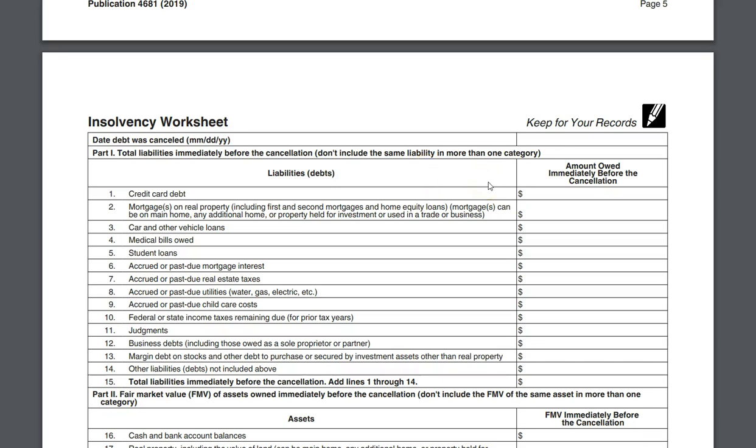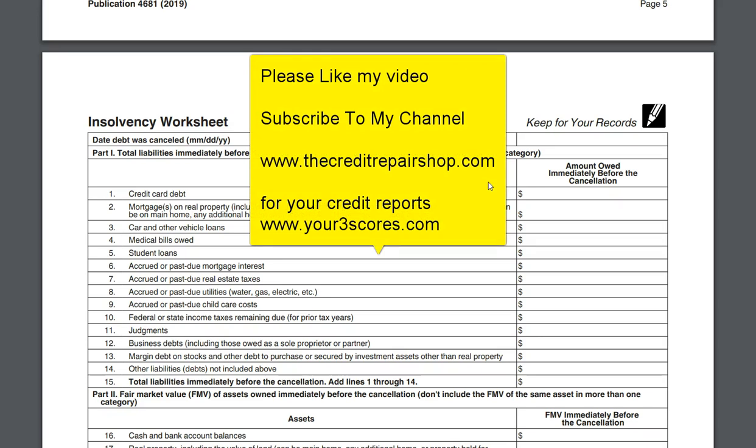If you need your credit reports and scores — on a previous video I showed where the original creditor placed in the comments that the debt was canceled. If you don't have paid credit monitoring, it will not show up in the free ones on most of them; it'll show up in the paid monitoring services. You can go to your3scores.com to get your credit reports and scores from all three bureaus. Please like the videos, please share, and get notified about new videos. If you're not already a subscriber, please subscribe to the channel. Thanks a lot. This is Stephen Williams, founder and president of thecreditrepairshop.com. Thank you.